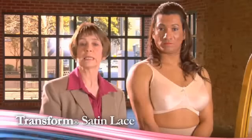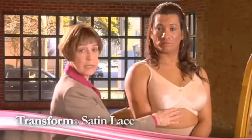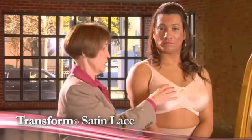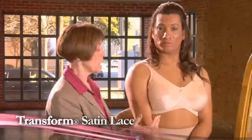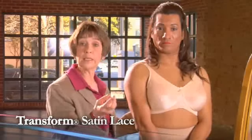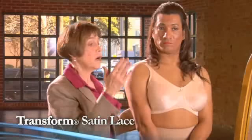This is our Transform satin lace bra — it's one of our most popular styles. Alexis has been wearing this all day and it fits exceedingly well, that's why it's one of our most popular styles. It comes in five colors: beige, white, black, raspberry, and pink, and in sizes from 34A all the way up to 48DD.